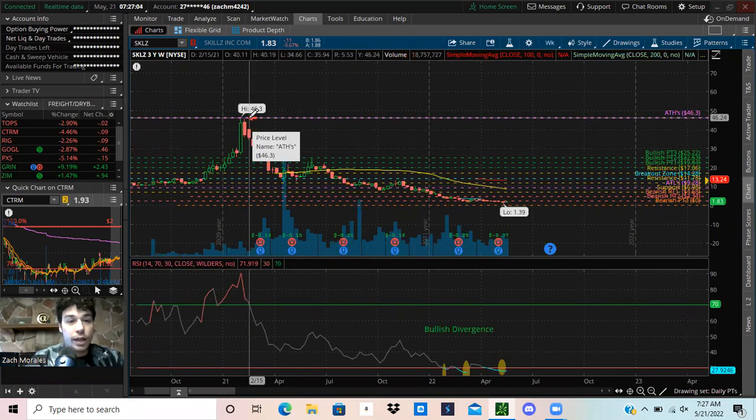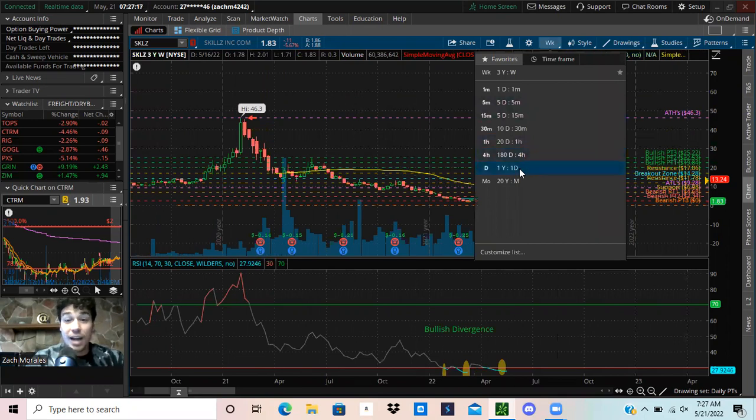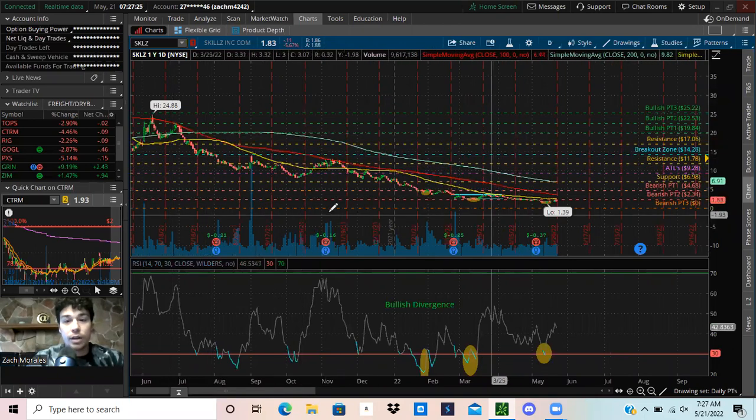I just pulled up the weekly chart, and I'm going to show you guys that in the past three years we had a high of $46.30. We're trading right now around $1.80. This stock is over 95% off. We look at our moving averages — our 200 simple moving average, our 100 and our 50 — they're all pointing down in a downward direction.